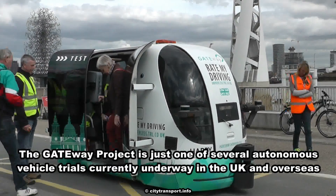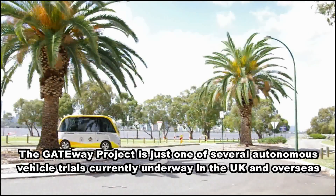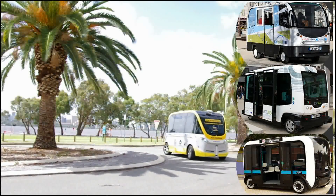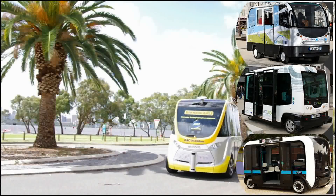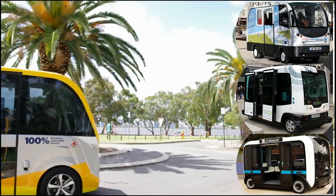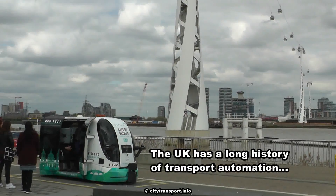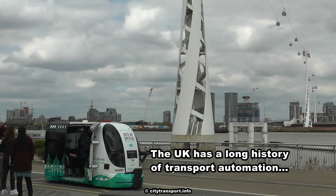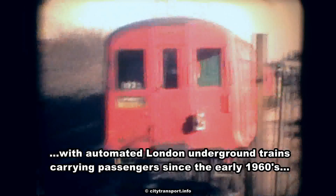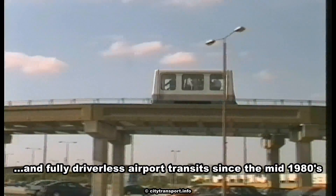The Gateway Project is just one of several autonomous vehicle trials currently underway in the UK and overseas. The UK has a long history of transport automation, with automated London underground trains carrying passengers since the early 1960s, and fully driverless airport transits since the mid-1980s.